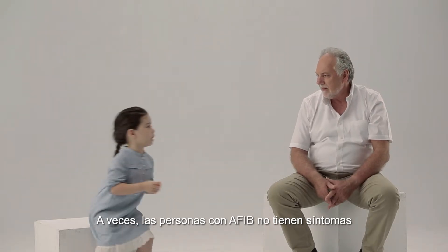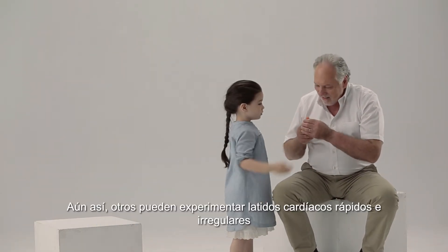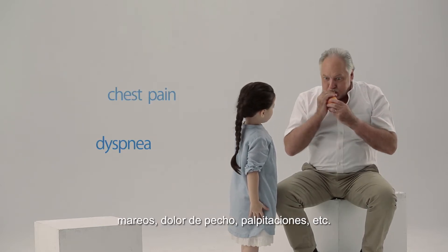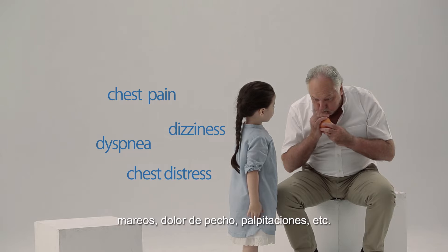Sometimes people with AFib have no symptoms. Still, others may experience rapid and irregular heartbeat, dizziness, chest pain, palpitations, and so on.